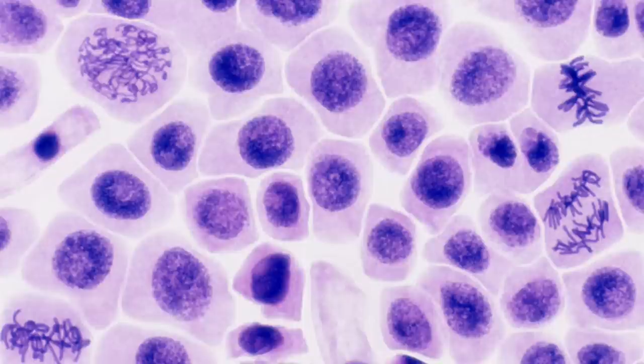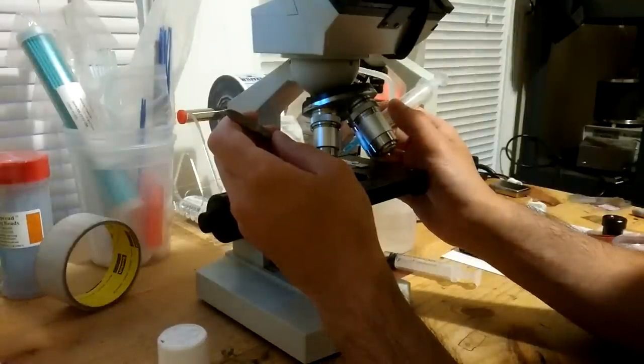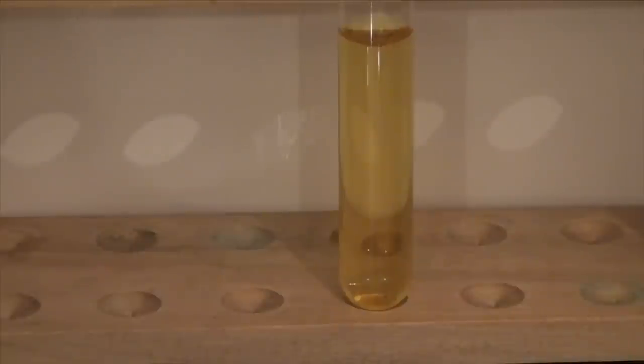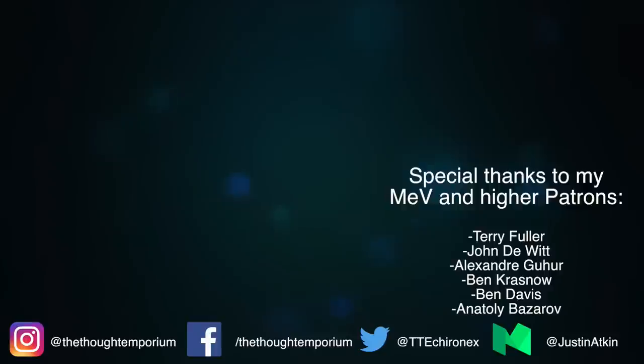And with that I'll wrap up this video. If you enjoyed this sort of historical experimentation, let me know in the comments — there are lots of other interesting ones which really help shine light on the scientific process and how we came to be where we are today. If you liked the video and want to see more, be sure to subscribe and click the bell icon. If you've got suggestions for other experiments, leave them in the comments. As always, a big thanks to my patrons who help make these videos possible. That's all for now and I'll see you next time.